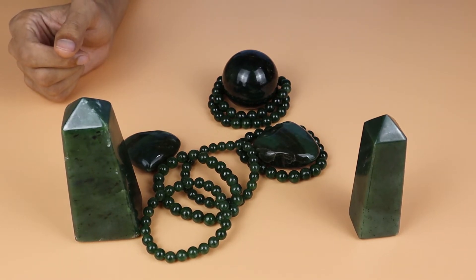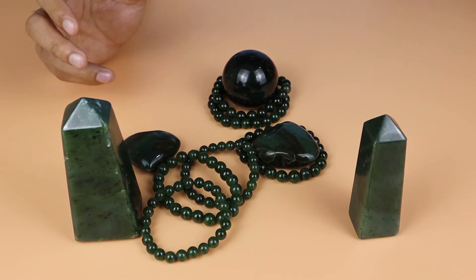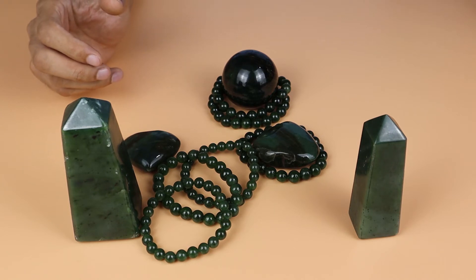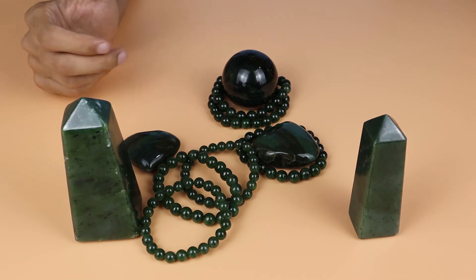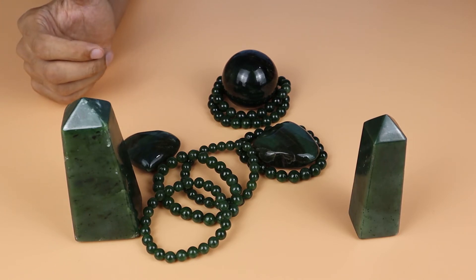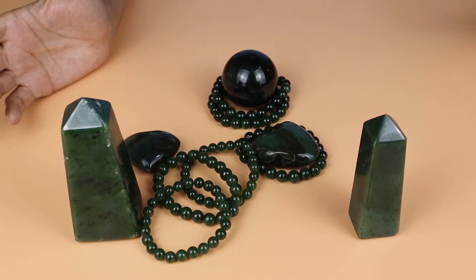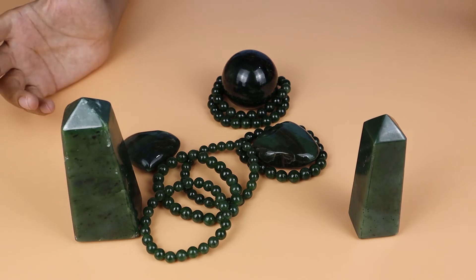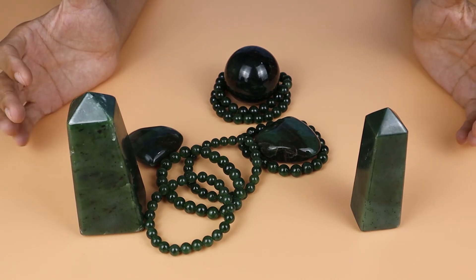If you talk about the properties of nephrite jade — nephrite jade will bring its wearer protection, luck, and good health. It's a stone of abundance and it can improve your circumstances in life, especially your finances. Nephrite jade helps good fortune to flow abundantly and naturally into your life, which is why it's often used as a good luck stone.